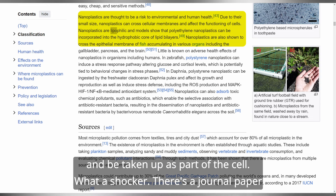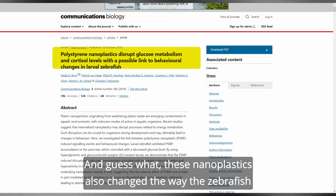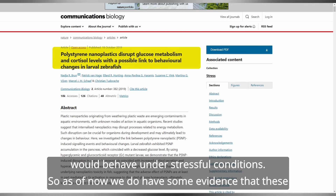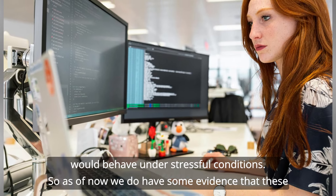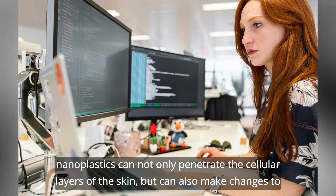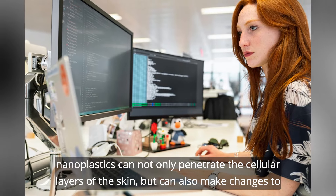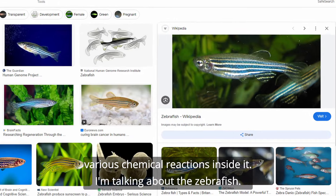There is a journal paper that studied zebrafish and found nanoparticles in its brain, pancreas, and many other organs. These nanoplastics changed the way zebrafish would behave under stressful conditions. As of now, we have some evidence that nanoplastics can not only penetrate the cellular layers of the skin, but can also make changes to various chemical reactions inside cells — referring to the zebrafish study.